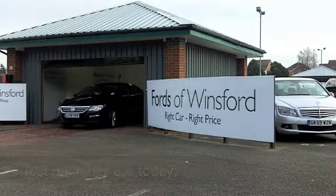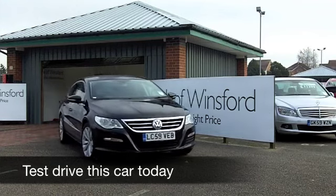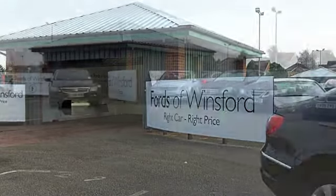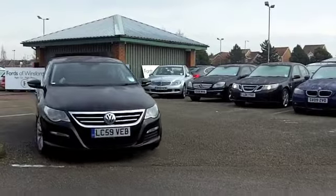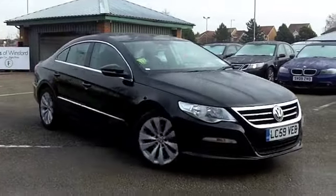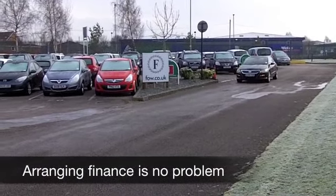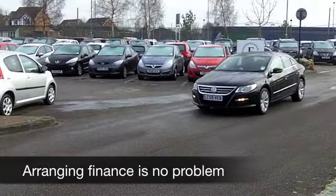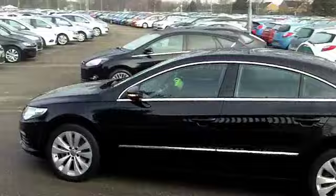With the Volkswagen Passat CC you get fantastic styling in a really decent sized coupe-like car. This is a four-seater but very roomy, and it has four doors so it's quite practical. It looks very sleek with its metallic black paintwork, and this one from 2009 really does look in pristine condition. It's only got about 21,000 miles on the clock, which is well below what you'd expect for its year.